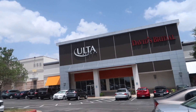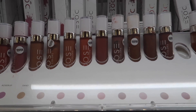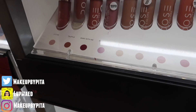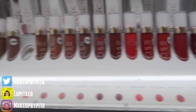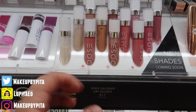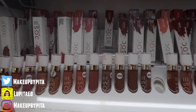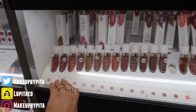Alright, we just arrived at Ulta, let's go inside and get started. We can start off with Dose of Colors — they have really good lippies. I'm always wearing Truffle and it's really good. They are $18 for 0.16 ounces but they last a really long time. The formula is so good. They have mattes and lip glosses, and I highly recommend them.